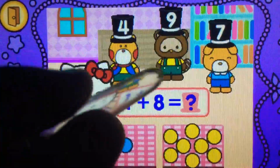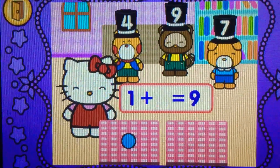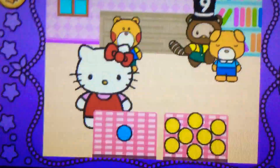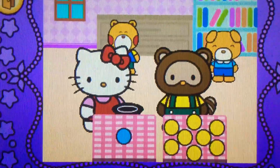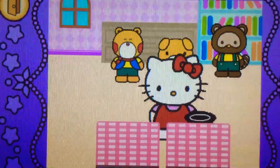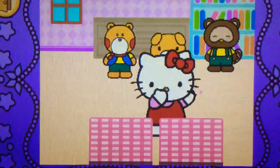What does nine? That's right. One plus eight makes nine. Hocus pocus. Cool.